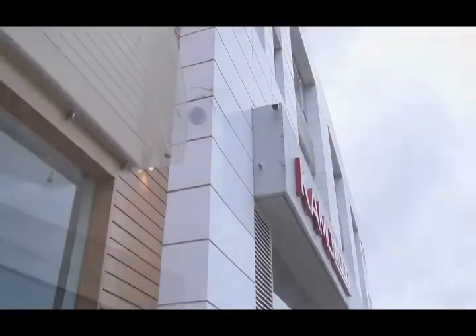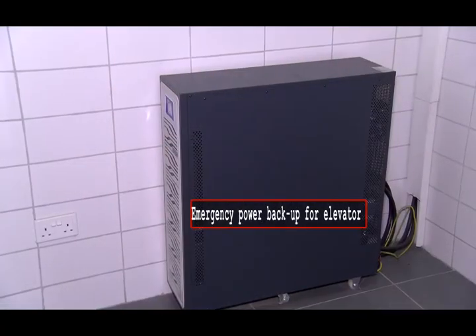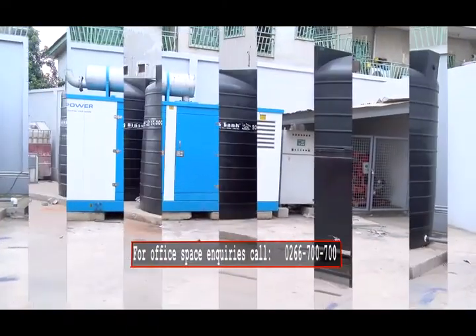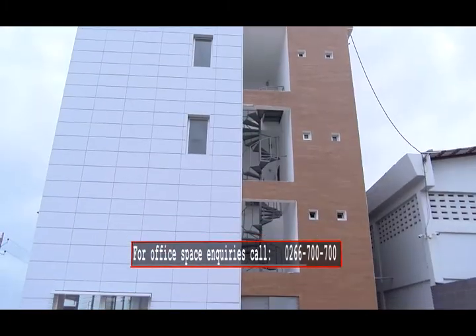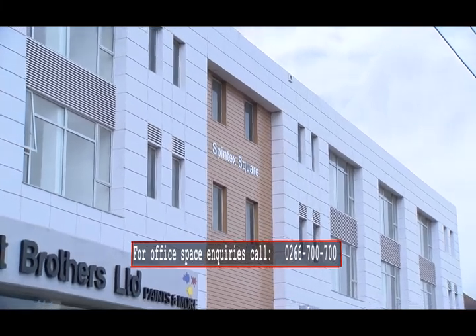Every tenant benefits from CCTV and manned security services, garbage collection, a lift, parking space for both tenants and visitors, a standby generator, water reserve tanks, access to management for prompt assistance, as well as safety and fire standards ensuring all tenants and property are secured. For enquiries, kindly contact 0266 700 700.